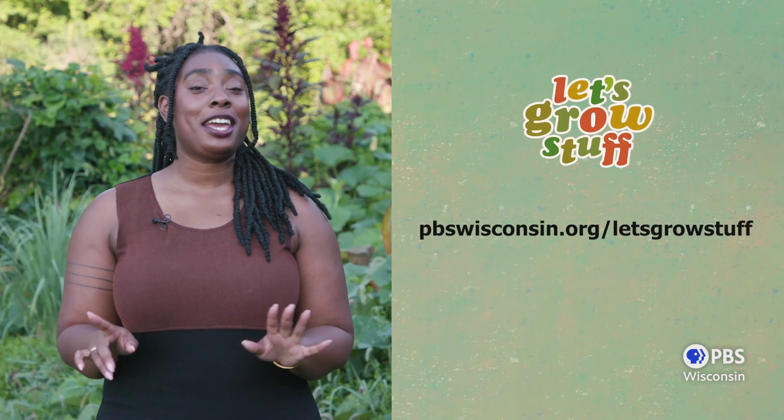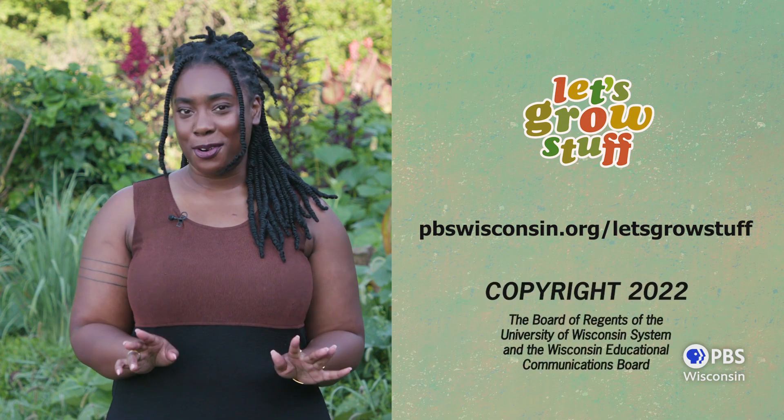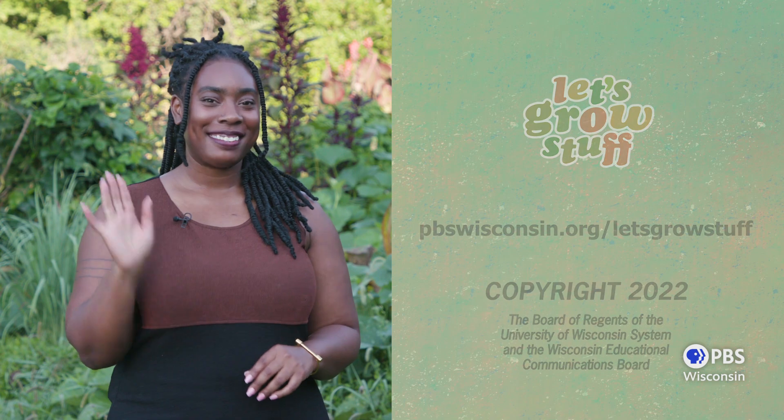Next time you get out to your garden, take a little time to get to know those plants before you pull them up. You might find that they're a friend and not a foe. It was great having you in my garden. Don't forget to check out more episodes and our blog at pbswisconsin.org/letsgrowstuff. See ya!